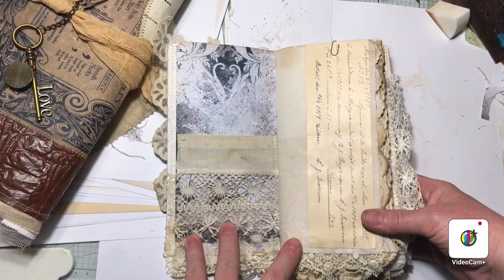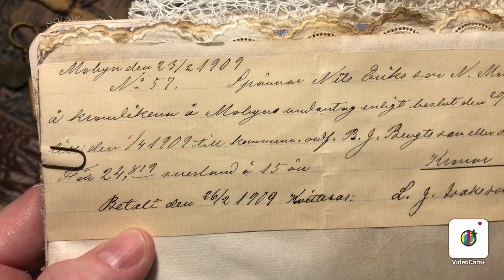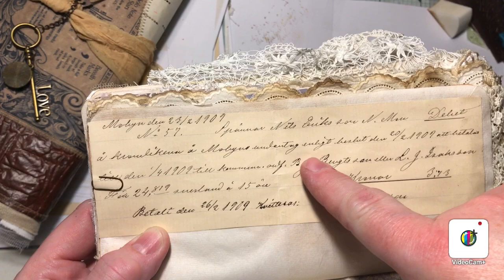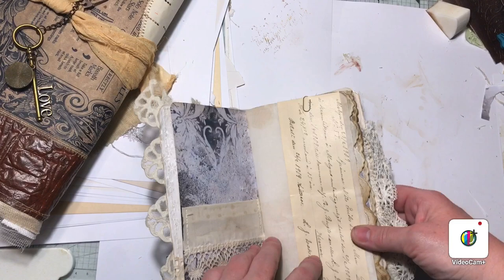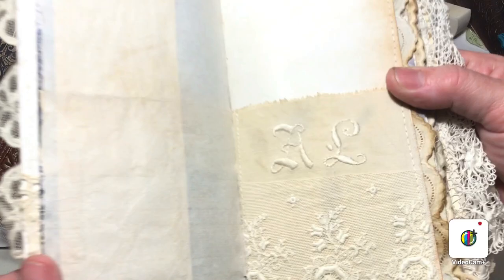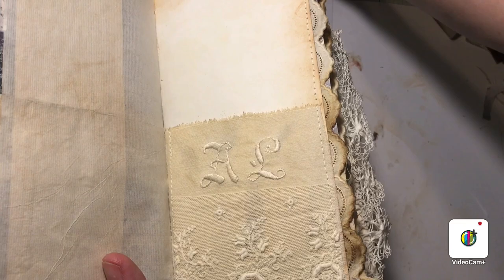This is another original old paper from 1909, and this is the man that built my farm that I live on here in Sweden. This is a payment that he made, and I have just put this on with a little paper clip. So there are tabs on the other side.